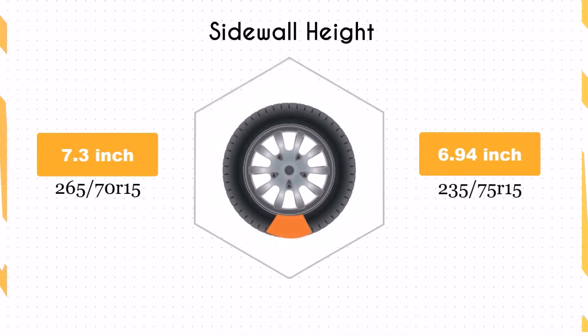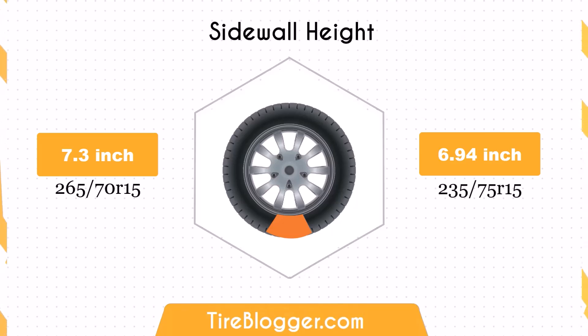Switching to 235/75R15 reduces the sidewall height by 0.36 inches. This smaller sidewall might slightly decrease impact absorption, potentially leading to a firmer ride on rough terrains. However, it can also improve on-road handling and reduce tire flex.